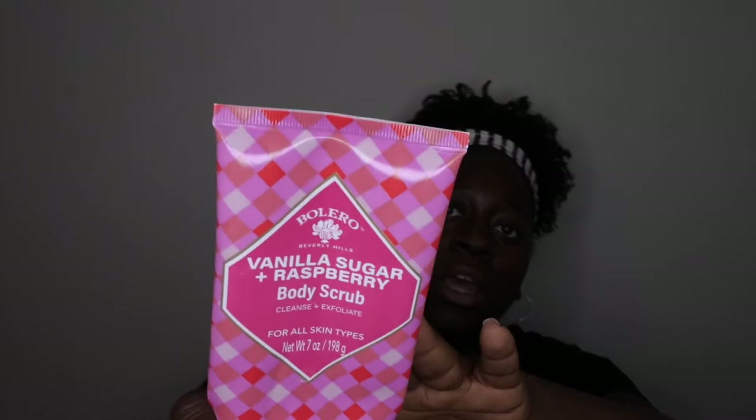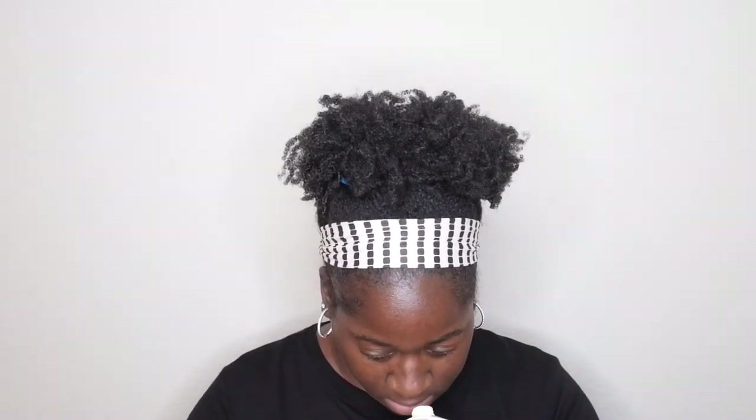The next item is a vanilla sugar raspberry body scrub that claims to cleanse and exfoliate — but this did not do any type of scrubbing in the shower. It didn't lather, it didn't scrub — it just felt like I was rubbing nothing on my skin. I would not repurchase this. The scent isn't impressive either. The packaging is really cute but this is a hard pass — if you see it, just pass it up.